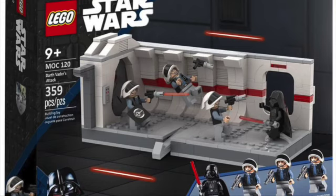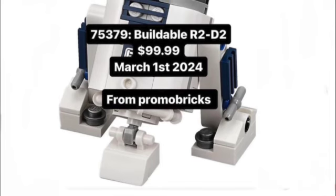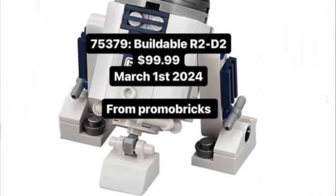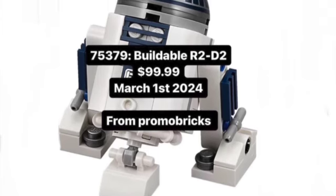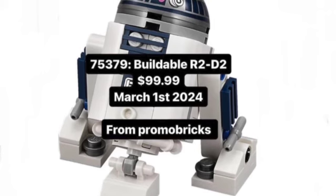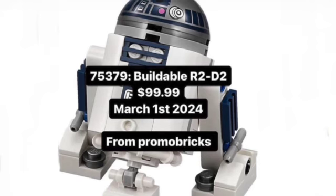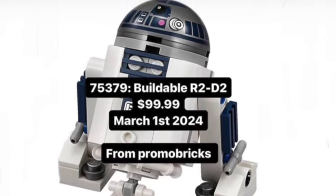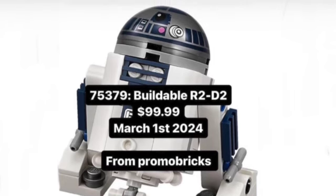Our next March 1st set is 75379, buildable R2-D2, $100, March 1st, 2024. We do already have a UCS-styled R2-D2, and I'm not really sure why they're doing it again, but I think it could be motorized, or it could have a serving tray on it from Return of the Jedi. That might be how they do it — really cool, I'm very interested to see what they're going to do.